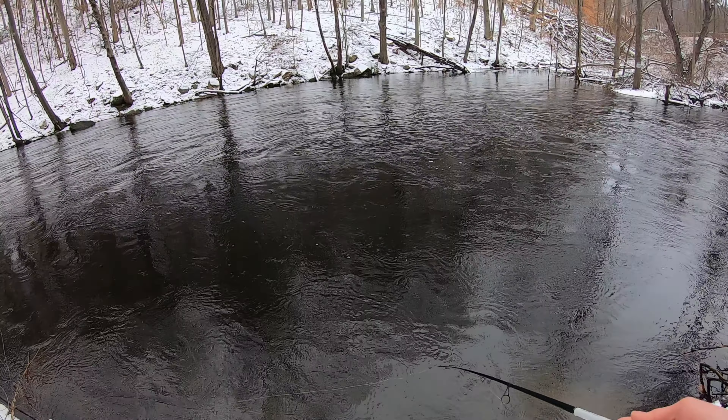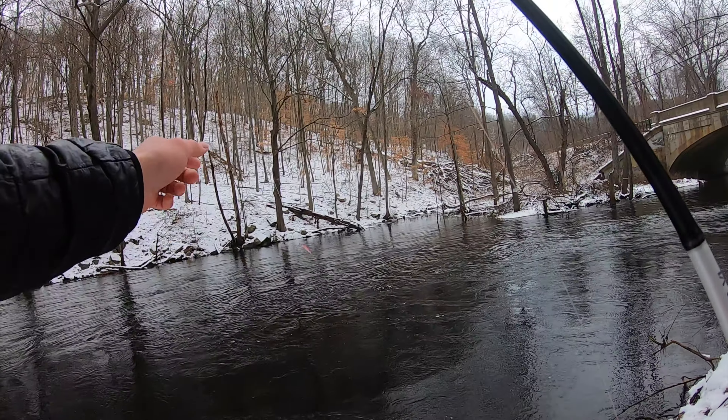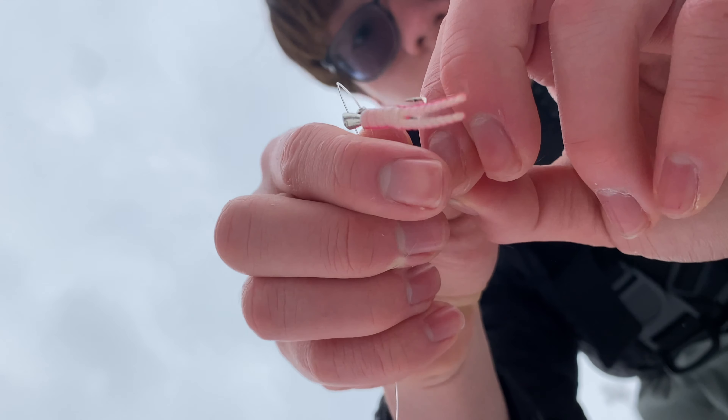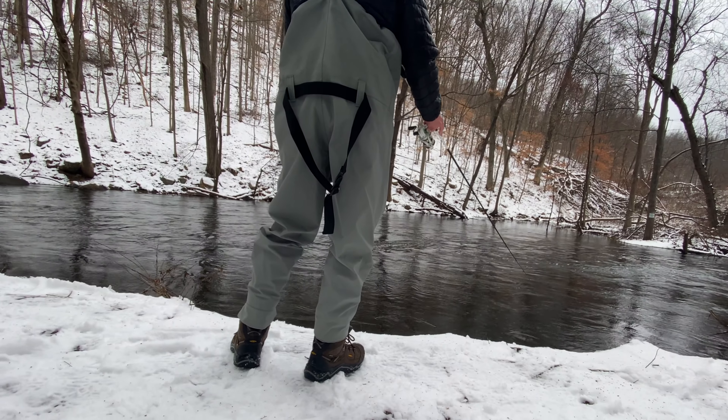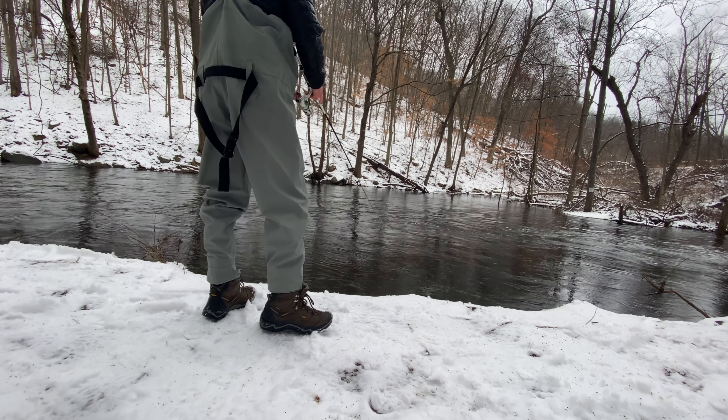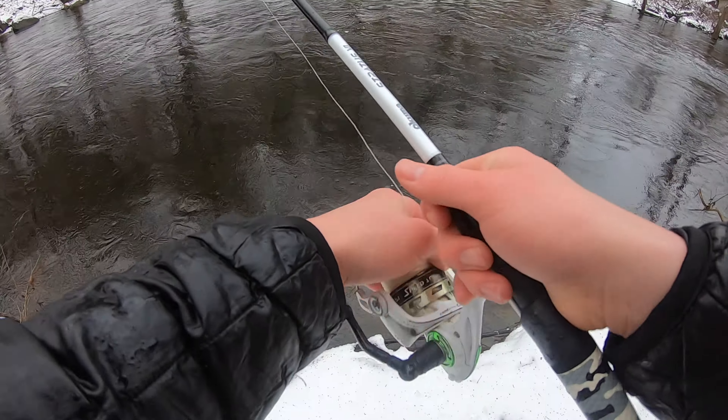Starting the day off with a little pink trout magnet on about a foot and a half of 20-pound fluorocarbon, just pitching it out and letting it drift. Don't really want to chase too much this time of year — fish are probably pretty lethargic for the most part.